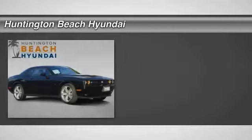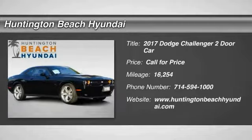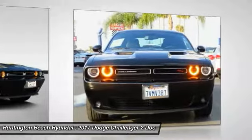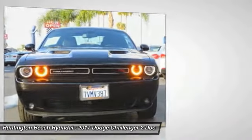We are pleased to show you the 2017 Challenger. Rated most appealing midsize sports car by J.D. Power and Associates, the Dodge Challenger delivers on style and performance.